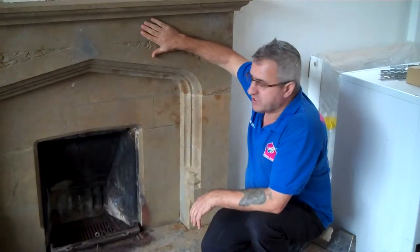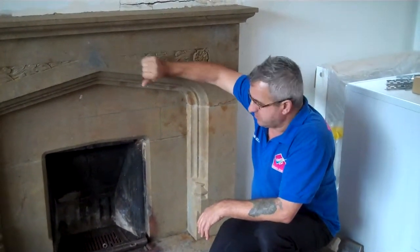So if you have a fireplace like this and need to restore it, yeah, we can do exactly the same as this and make it nice again.